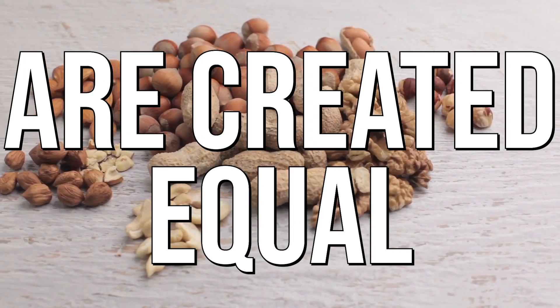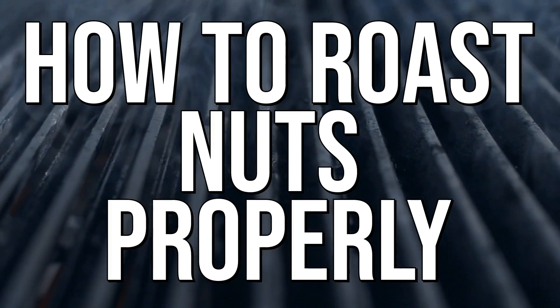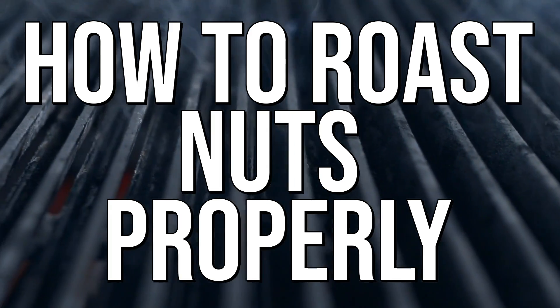Not all roasted nuts are created equal. When you roast nuts, things change. This video is about how to roast nuts properly at the right temperature, but more importantly, how to choose which nuts to get roasted and which ones to just avoid and have raw.